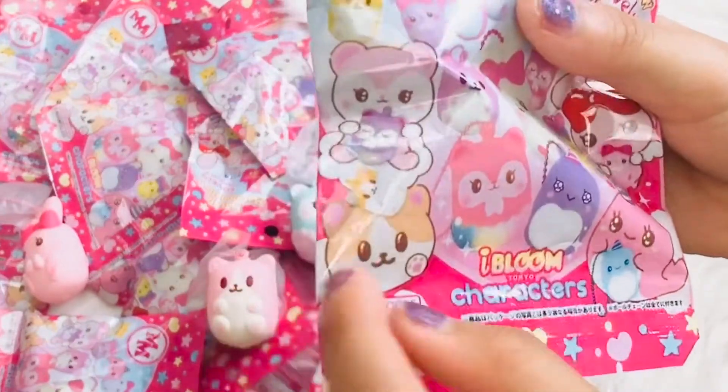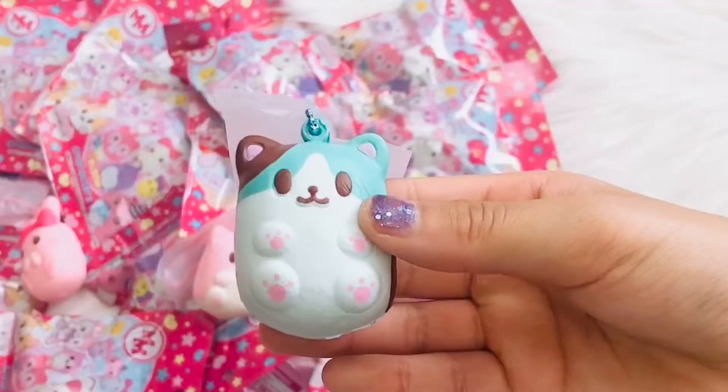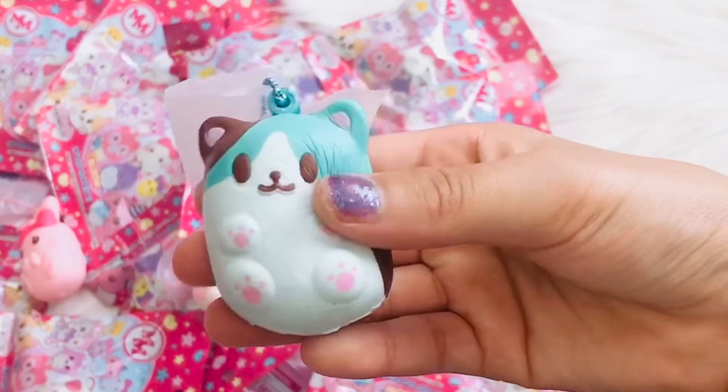This one — hopefully we get that one. We got another cat and I think it's a rare because it's not on the box, and it actually smells like mint.